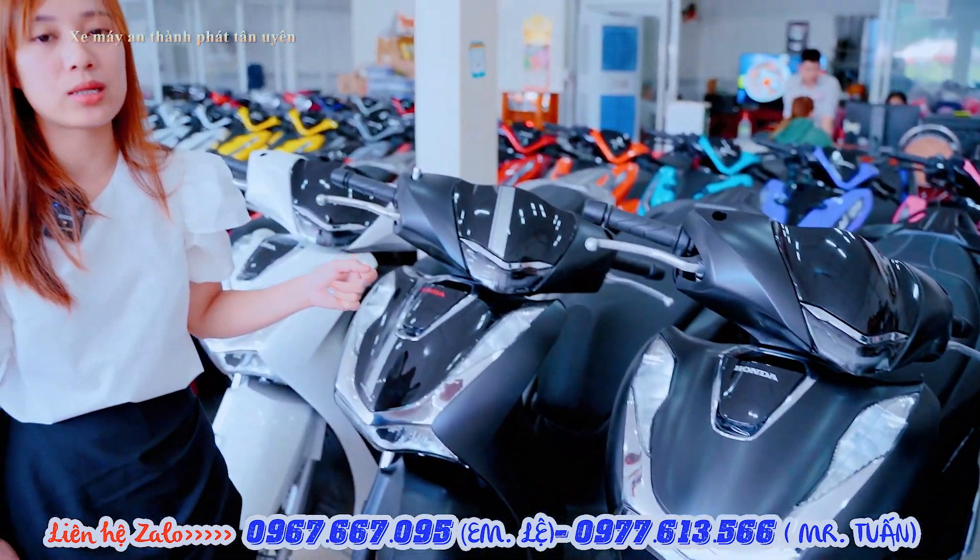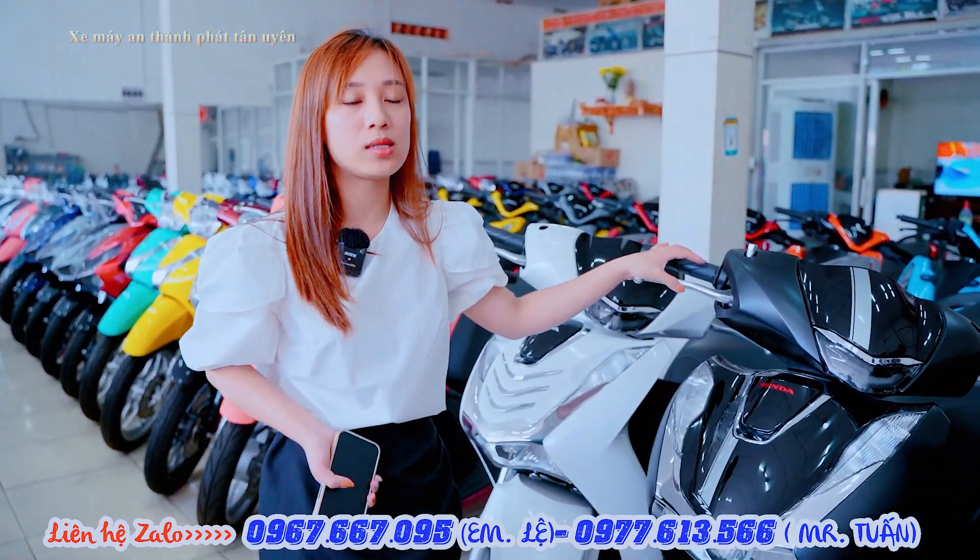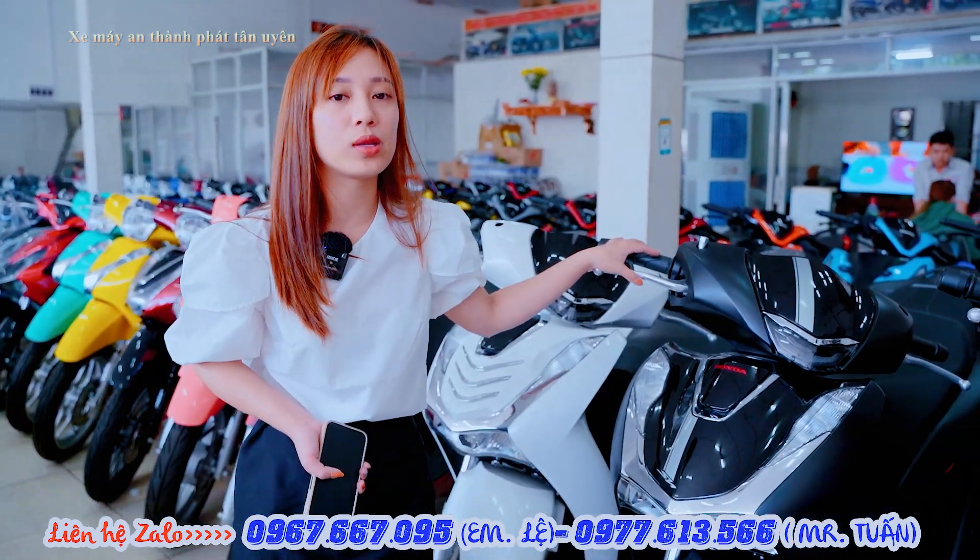Giá em báo cho anh chị là giá đã bao gồm thuế VAT và đăng kiểm. Mình hộ khẩu ở đâu, giấy tờ ở đâu thì cứ liên hệ trực tiếp để em báo giá lăn bánh cho anh chị luôn.